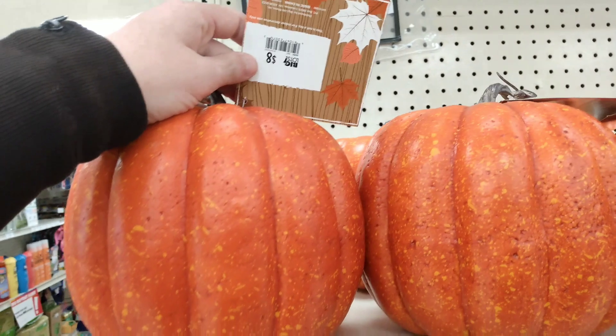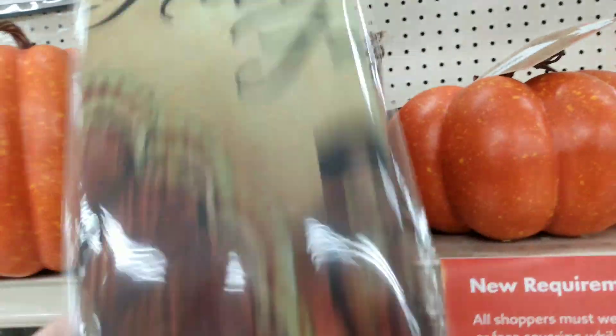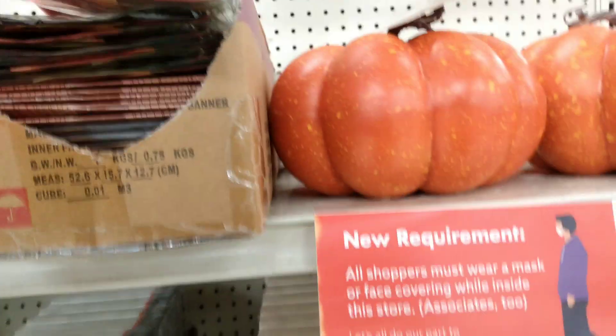Okay, then we have this harvest decor pumpkin — he's kind of sparkly, like splatter paint almost — and that's $8. And what is here? This is like a little flag. We're going to throw in some Thanksgiving in here as well. This is $6 for a decorative banner that says Hello Fall with a turkey on there.